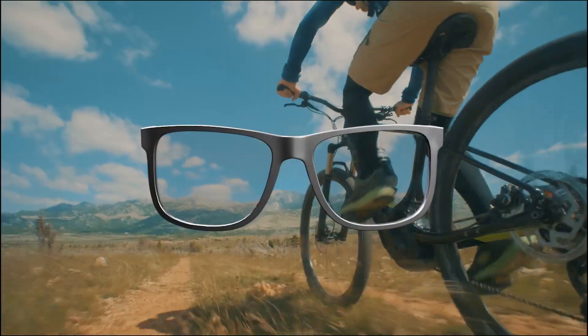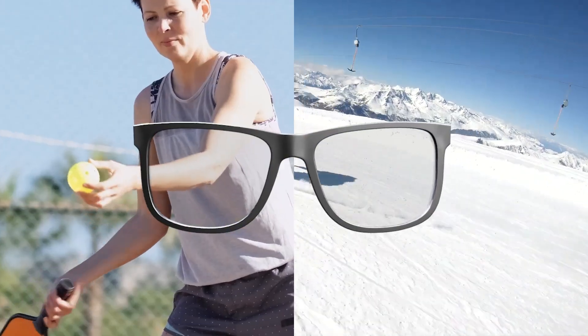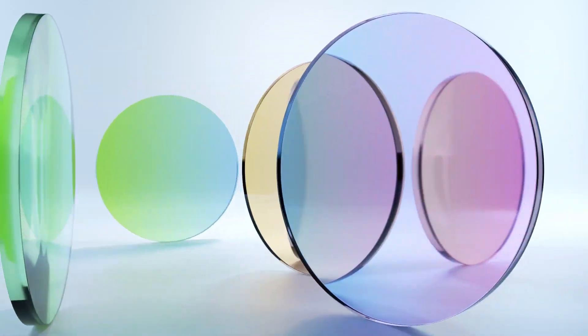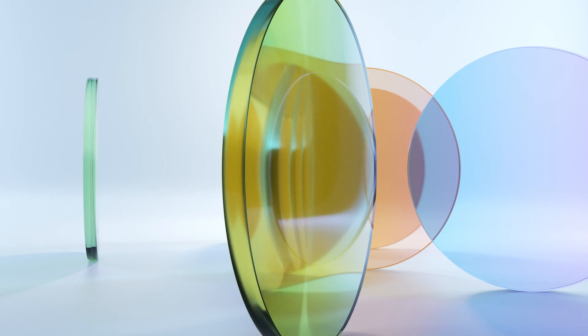Did you know that you can see the world in high-definition color with ColorBoost Optical Lenses? The innovation isn't only in our lenses, it's in how we design them.